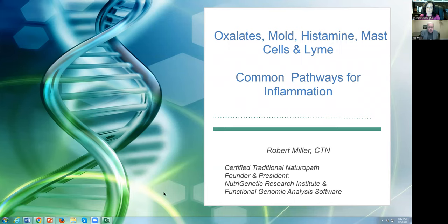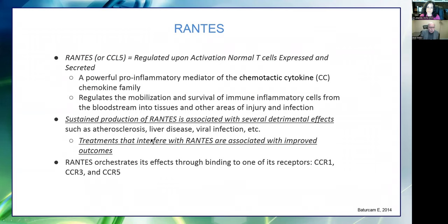We're going to be talking about oxalates, mold, histamine, and mast cells — and I'm actually going to throw in a little bit of Lyme, because I believe they all have a common pathway for inflammation. I first want to start out by talking about something called RANTES — Regulated upon Activation, Normal T-cell Expressed and Secreted. It's a powerful pro-inflammatory mediator of the cytokine family. What it does is regulate the mobilization and survival of immune inflammatory cells from the bloodstream into tissues. It's one of the ways the body protects itself.